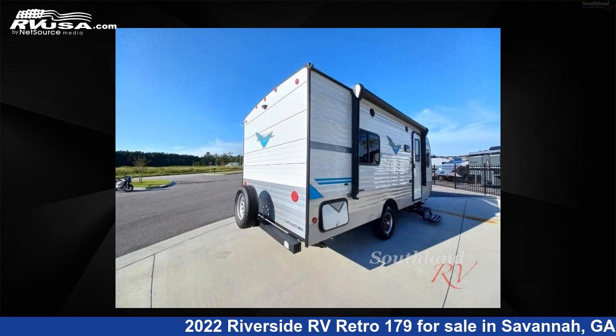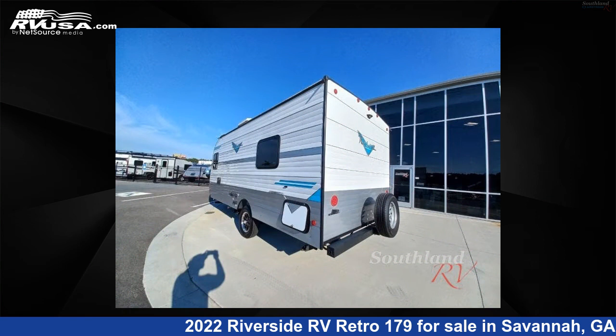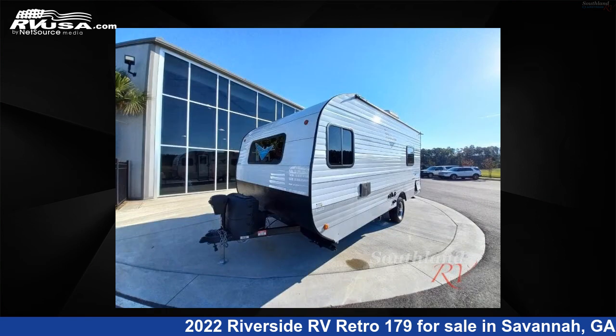This used Riverside RV is 20 feet 0 inches in length and features a birch Riverside maple interior, sleeps 3, and 36 gallons fresh water capacity.